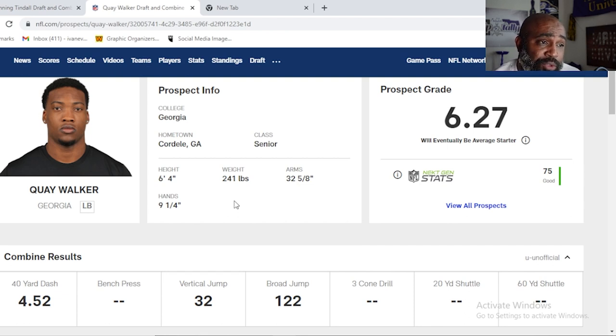6'4", 241, 32 and 5/8-inch arms. Running a 4.52 with that size — put this guy in the middle of your defense. Hopefully it's a defense he can know front to back, and you've got a guy that'll probably be there for 10 years. If he's your Mike, you probably shouldn't have to look for a Mike for another 10 years, barring injury.